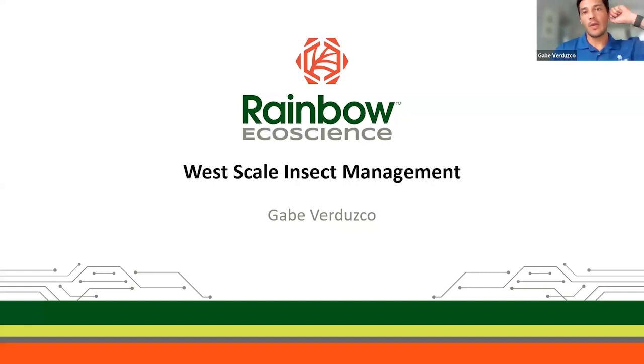My name is Gabe Ferdusko and I will be talking today. On February 13th we'll be having a webinar on Eastern scale management. I did talk last week on invasive species for the West, and it seemed we had quite a few people interested in invasives nationwide.